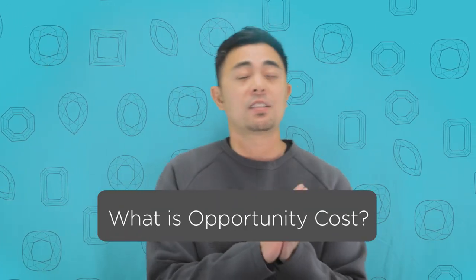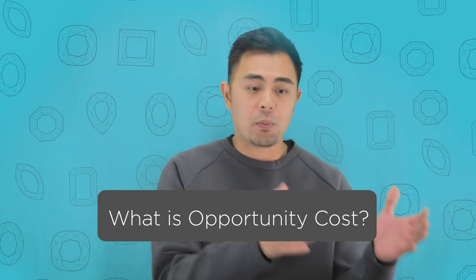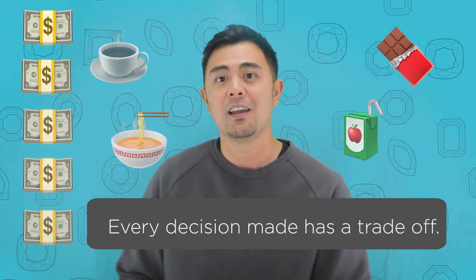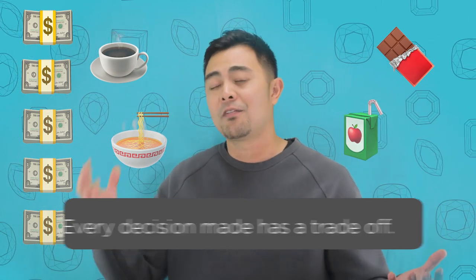What is opportunity cost? In a very simple way: when you decide to purchase one item, you're basically consciously giving up your decision to purchase a second item. For example, if I had $5 in my wallet, I may be able to buy a drink and a candy bar, but I'm giving up the option to potentially buy nachos, ramen noodles, or a cup of coffee. So the opportunity cost is making one decision versus the second decision — that's exactly what I'm referring to.